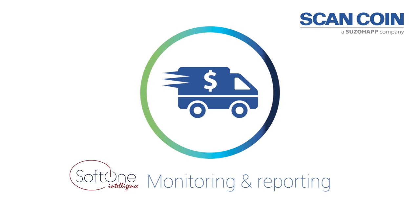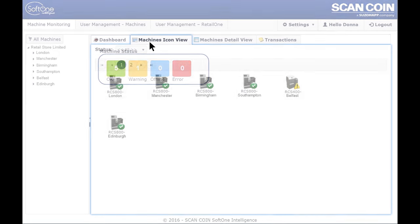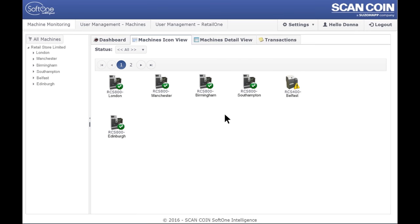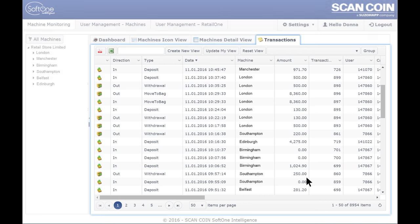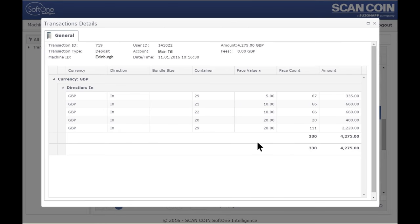The RCS can be connected to ScanCoin's SoftOne intelligence software, which will allow both local and central staff to view machine status across the business estate in real time. You can also see an overview of transactions across all machines and even select individual transactions to see more in-depth data.